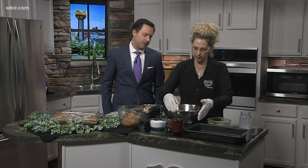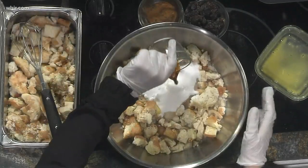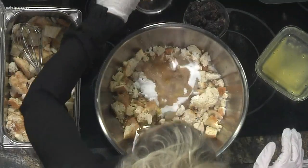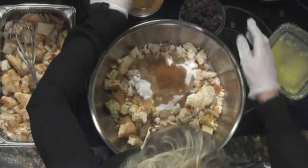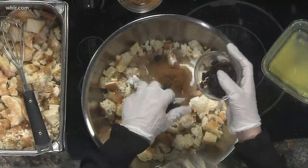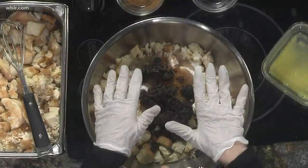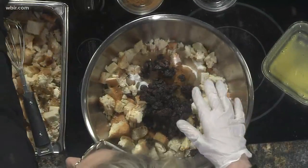Whole milk will give it more richness. I'm always in a hurry, so I may not have it, and most of us don't really buy whole milk. About a cup of sugar, a teaspoon of vanilla, and some cinnamon — about a tablespoon or so. And about a fourth cup of raisins. I grabbed extra because I like lots of raisins. You could also skip it and do cranberries.